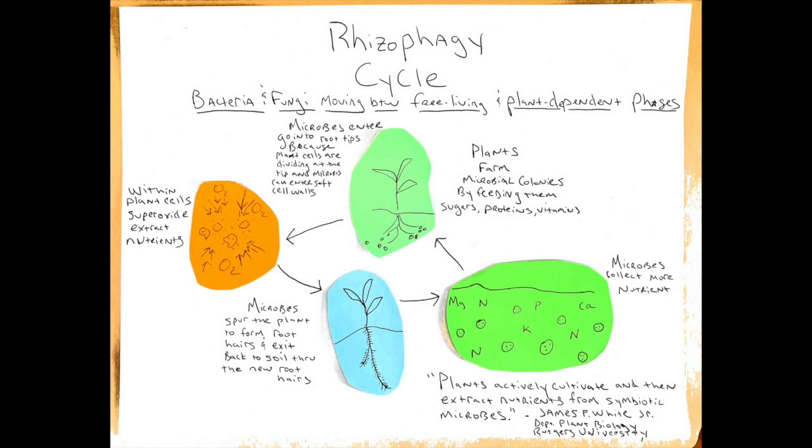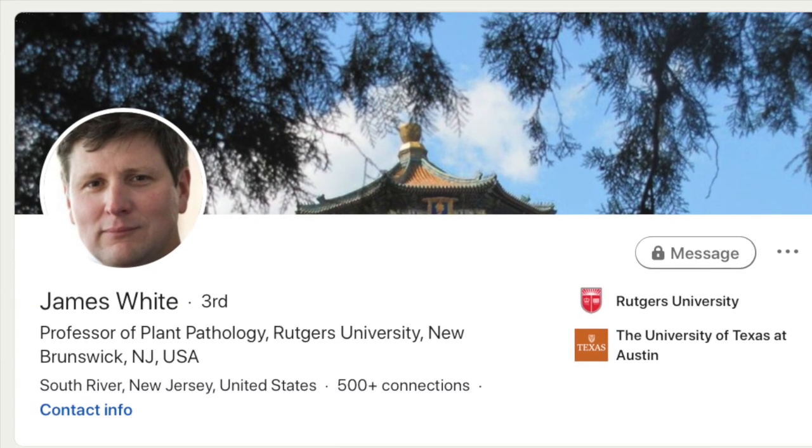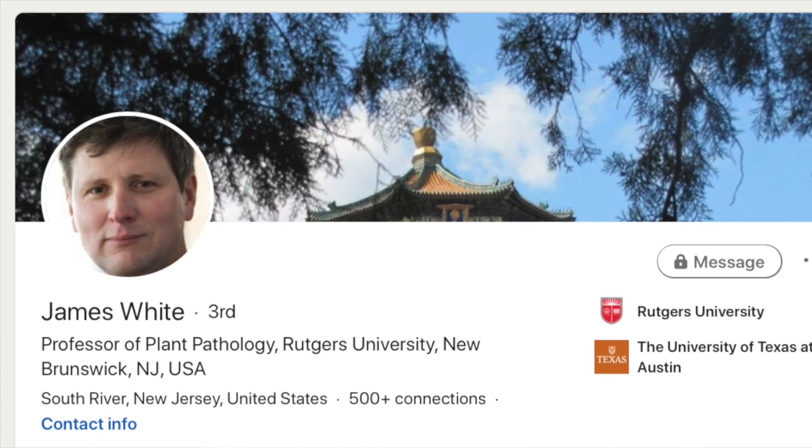You can pause the video and check it out — I think it's a pretty good cliff notes version of the rhizophagy cycle, 'root eat.' Dr. James White of the plant biology department at Rutgers kind of puts it the best way.